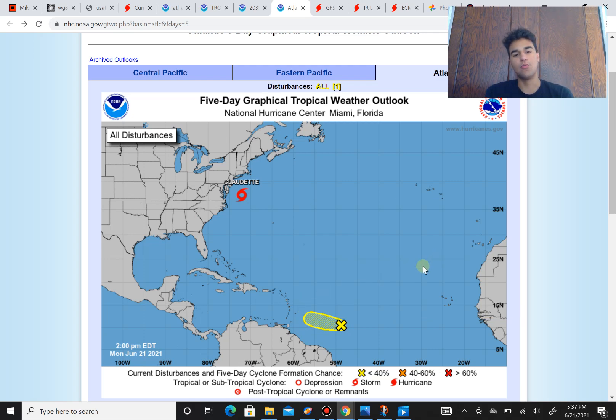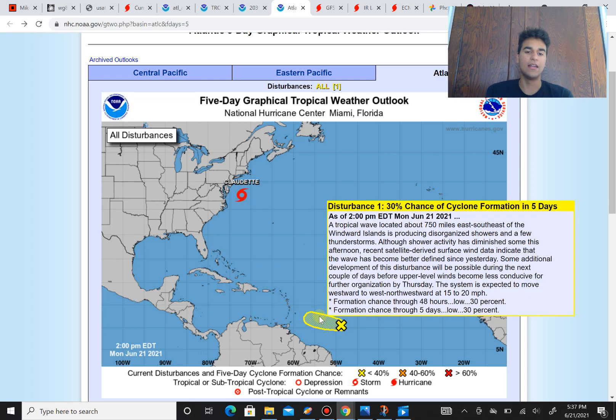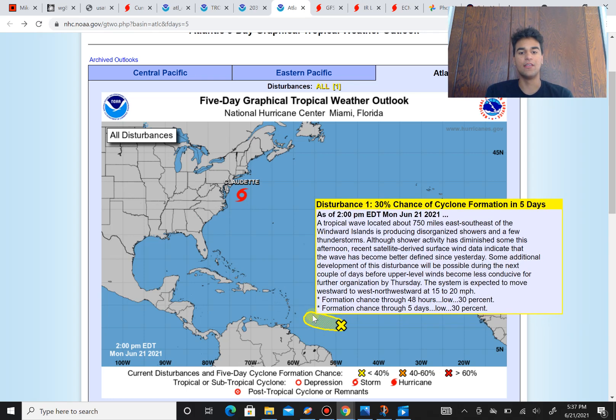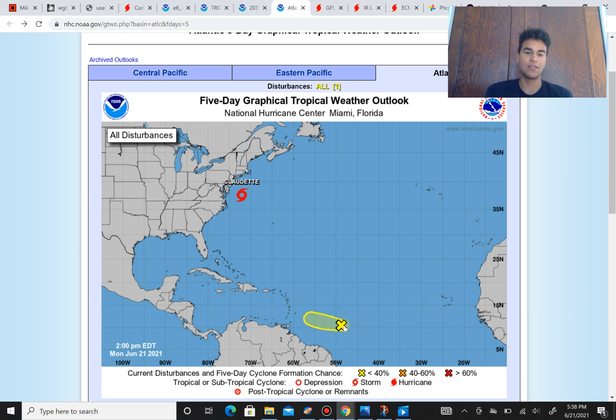As of right now it's in a somewhat conducive environment, but in the future it's going to deal with a lot more hostile conditions, making development pretty much impossible beyond this point. So if this system were to develop, it should do so within the next five days. The chance is currently low, but it's still something to be aware of — especially if you're in the Caribbean — because even if this doesn't develop, it could bring heavy rain and potentially some flooding for you.